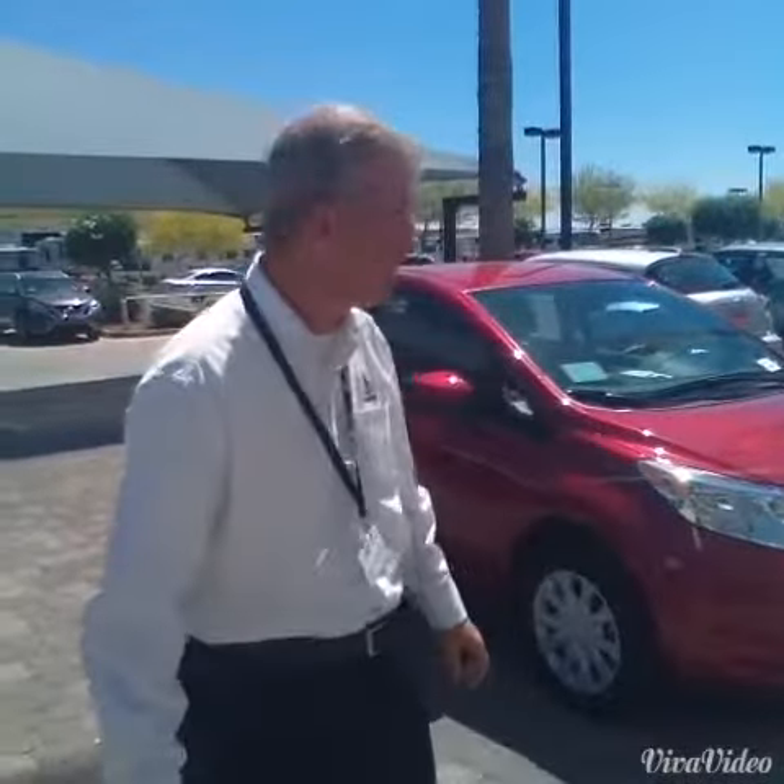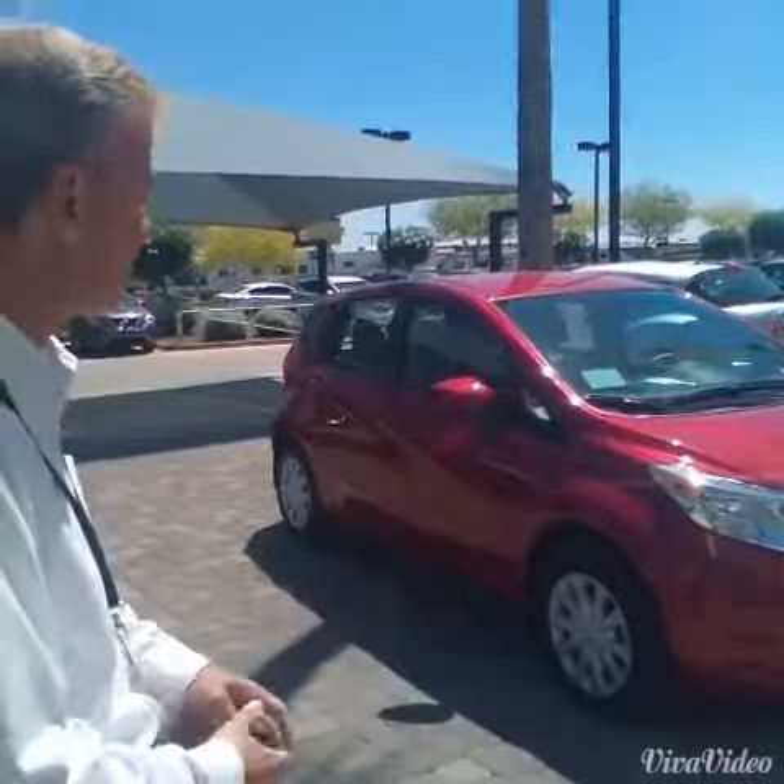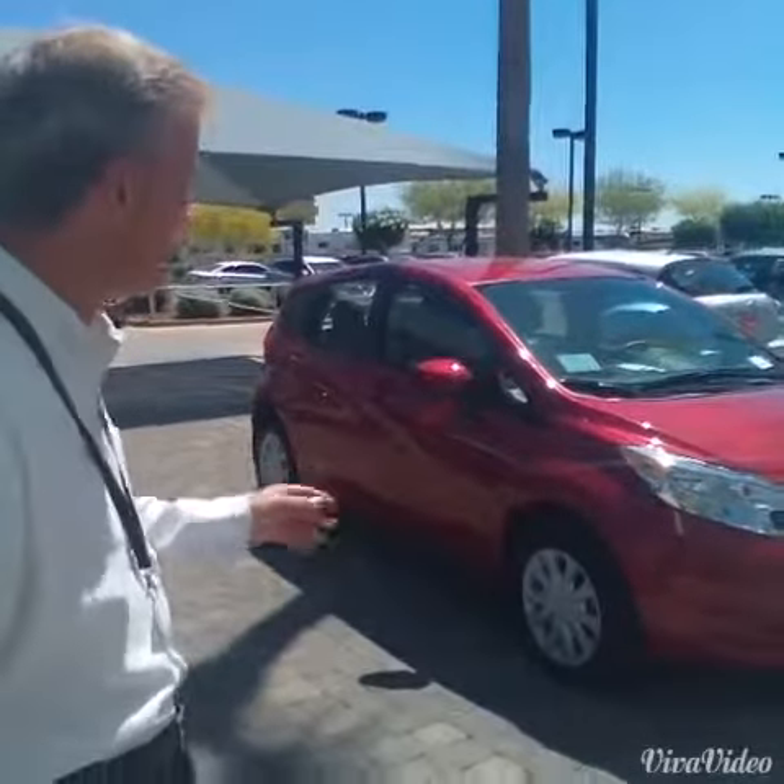George, this is Cory over at Avondale Nissan. I pulled up this Nissan Versa Note — this is the red brick one, this is the one we were talking about.